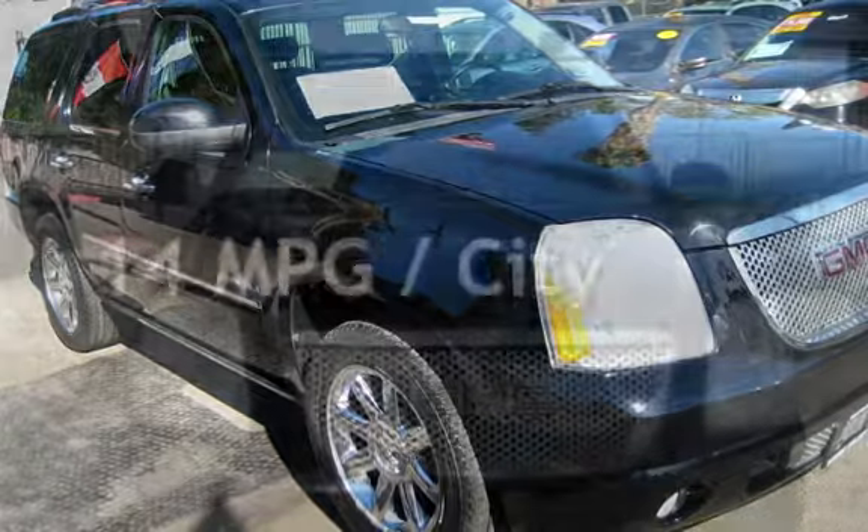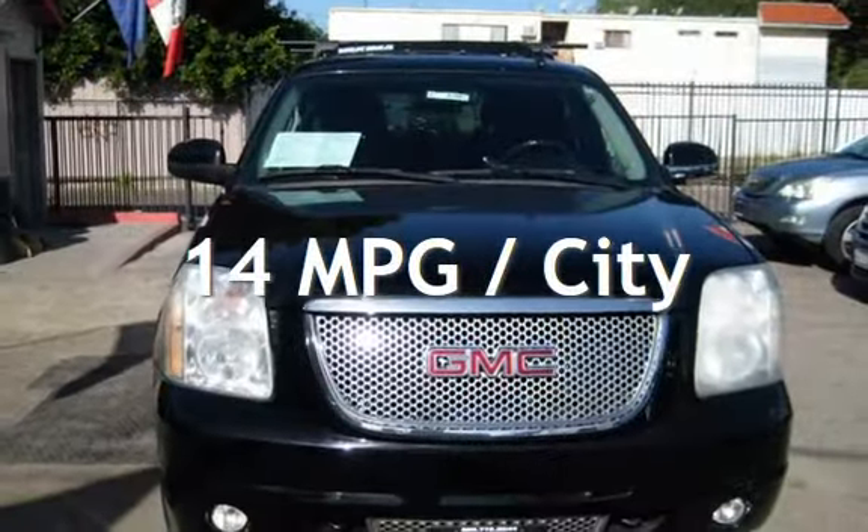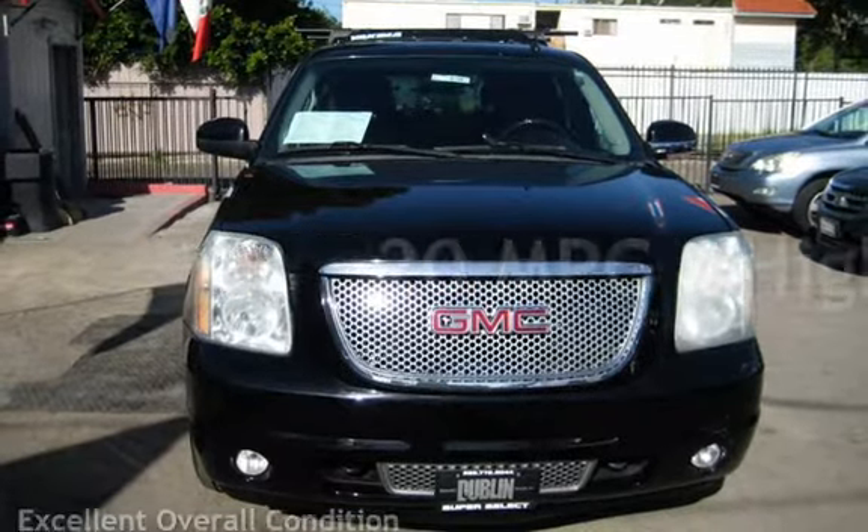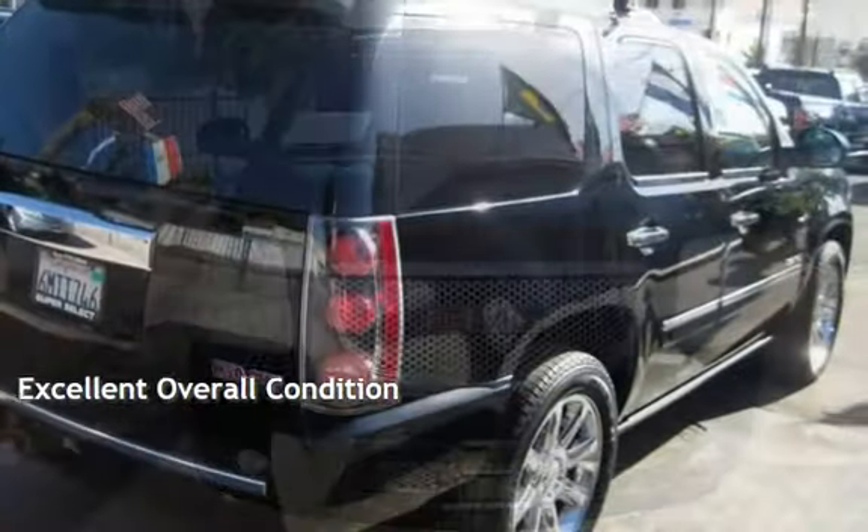Estimated fuel economy for this vehicle is 14 miles per gallon in the city and 20 miles per gallon on the highway. This vehicle is in excellent overall condition.